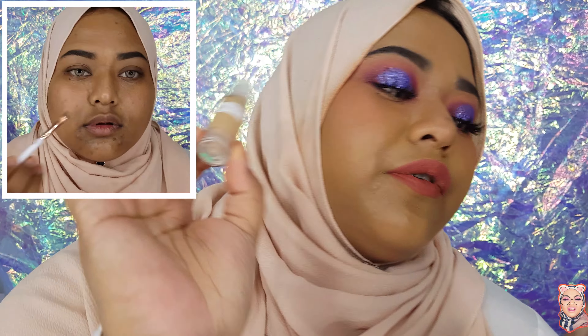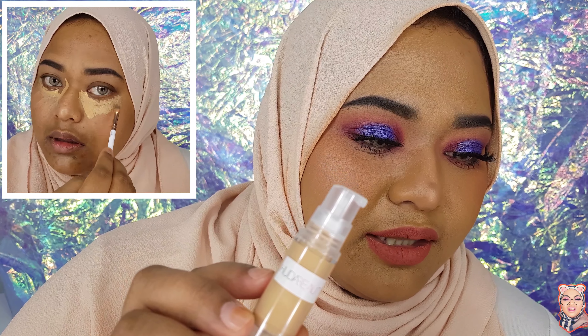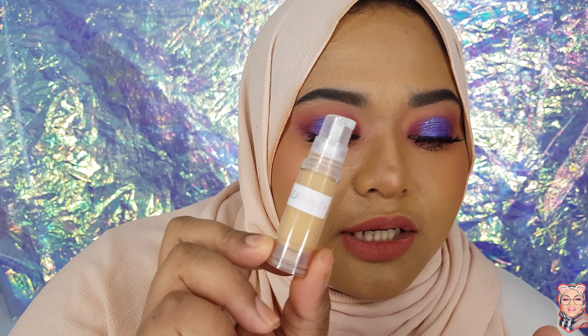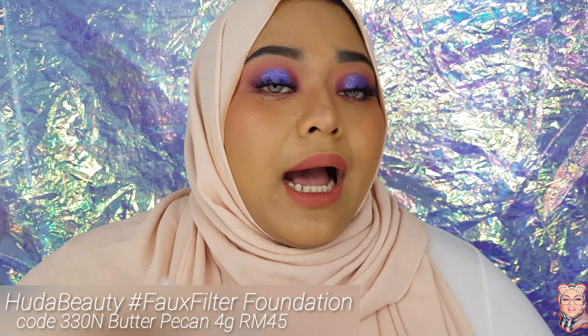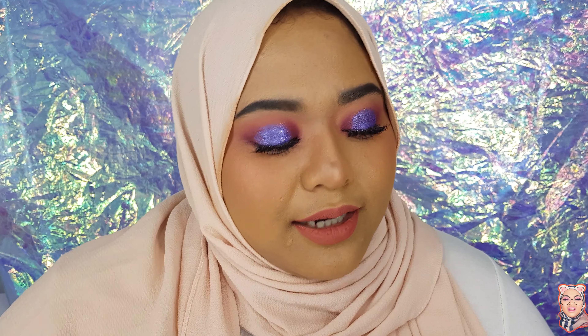She says here that the Huda Beauty #FauxFilter Foundation is 4 grams, in the shade Butter Pecan. The price is 45 Ringgit, but if you use the code 'ALIA' — I don't get anything from this, just so you know — you guys will get a special price. You'll get 2 Ringgit off, so it comes to 43 Ringgit.